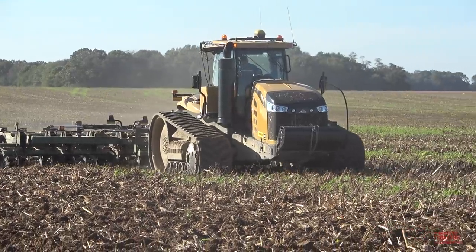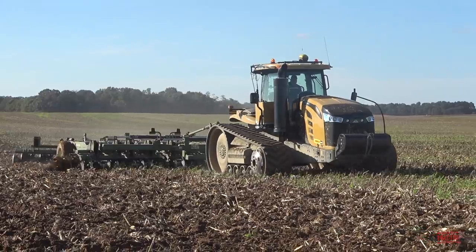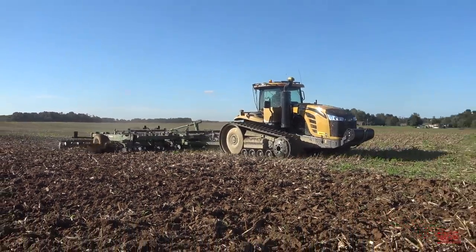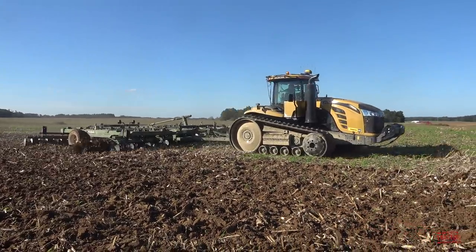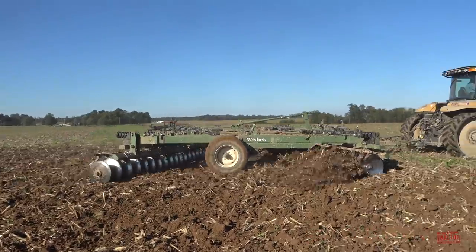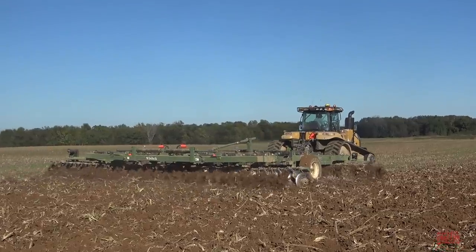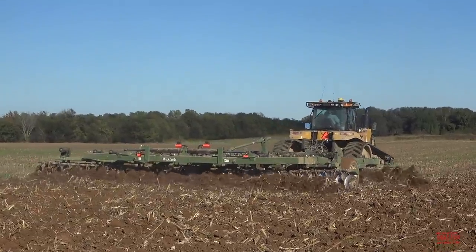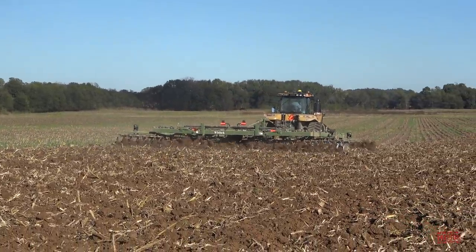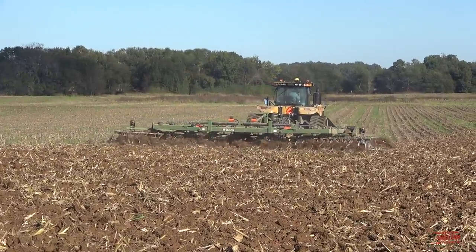I hope you've enjoyed spending some time out in the field with this Challenger MT875E track tractor and Wishek 862NT disc. I'd like to hear in the comment section below what type of tractor and tillage implement you're running on your farm to prepare the seedbed for next year's crop. If you've enjoyed this video, consider subscribing to Big Tractor Power YouTube, where there are over 2,000 videos of farm machines in action. If you'd like to see additional tillage content, continue to the end screen for a direct link to more Big Tractor Power YouTube videos. As always, thank you for watching.